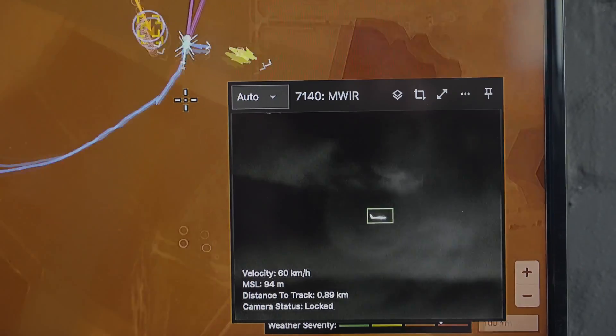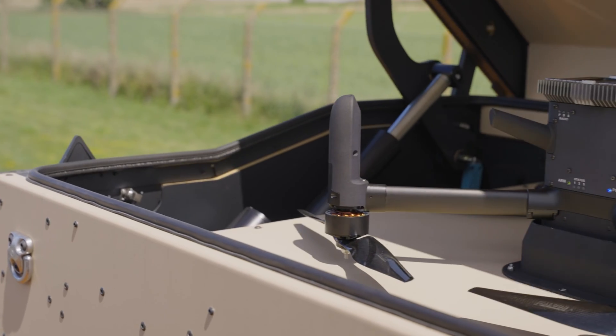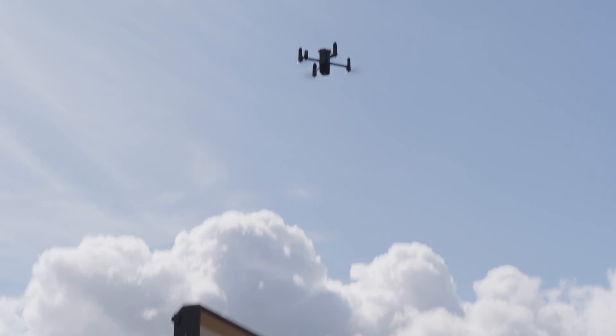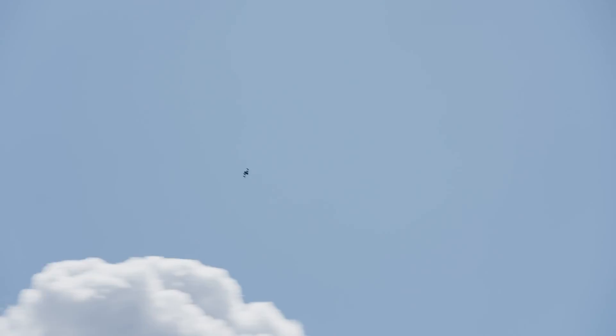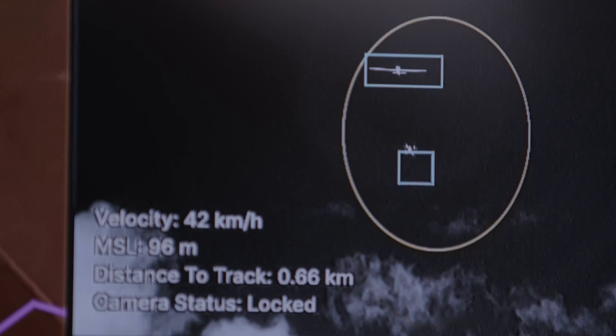We've got a hostile drone in priority area one. Upon determining the UAS is a suspected threat, we task the interceptor drone, Anvil, to launch and track the suspected threat through the air, and then quickly make a kinetic impact. We've got a lock — he is now clear to attack.